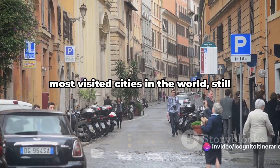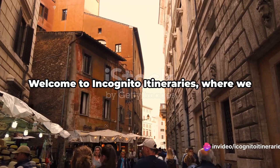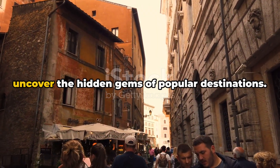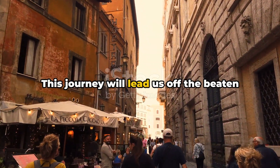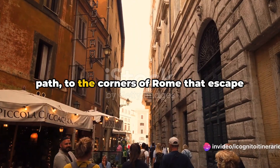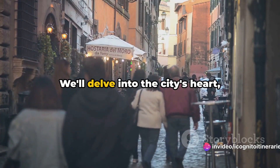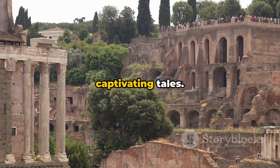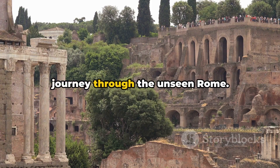What if I told you that Rome, one of the most visited cities in the world, still has secrets waiting to be discovered? Welcome to Incognito Itineraries, where we uncover the hidden gems of popular destinations. This journey will lead us off the beaten path, to the corners of Rome that escape the typical tourist's eye. We'll delve into the city's heart, unearthing its lesser-known treasures and captivating tales. Prepare yourself for an extraordinary journey through the unseen Rome.